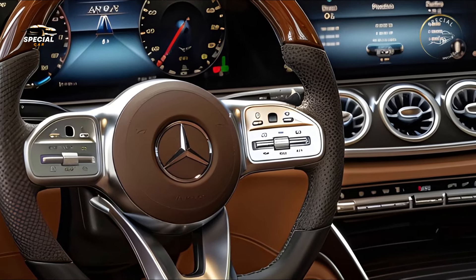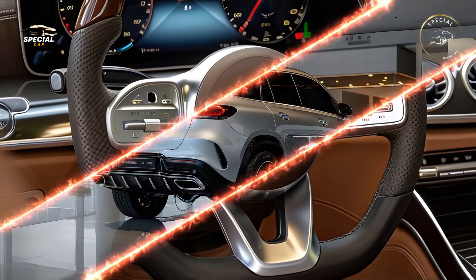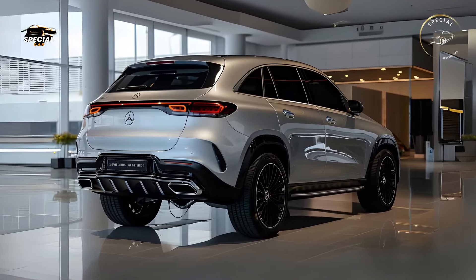Rear passengers enjoy optional displays and reclining chairs with heating and conditioning, making every trip first class. The 2025 GLE has multiple powertrains to suit different needs.